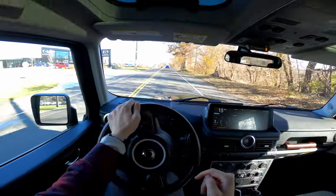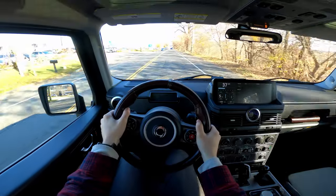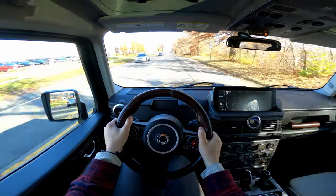That steering is definitely something to get used to. You have the turbo spooling up there, and we're out on the road in the Ineos Grenadier. It's a very bumpy, hard ride.